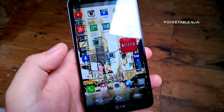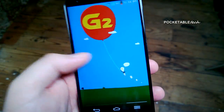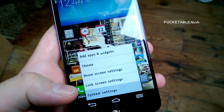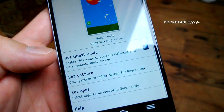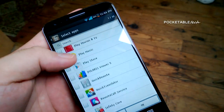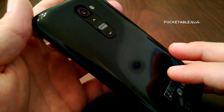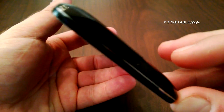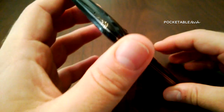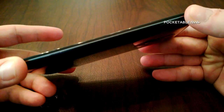There's also a Guest Mode, which works by using two different pattern unlocks. One pattern unlocks your personal phone normally, while the other pattern opens a separate UI with only the apps and content you want guests to see, keeping your other pictures and apps hidden. And lastly there's Answer Me — a feature I've been using the entire time I've had the phone. Whenever you get a call, instead of pressing a button you simply raise the phone to your ear and the sensors automatically pick up the call.